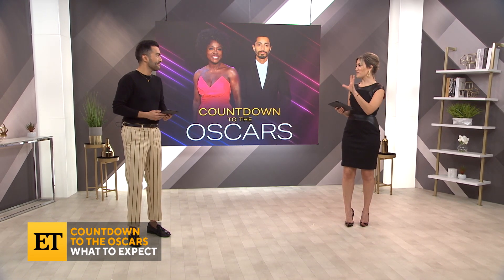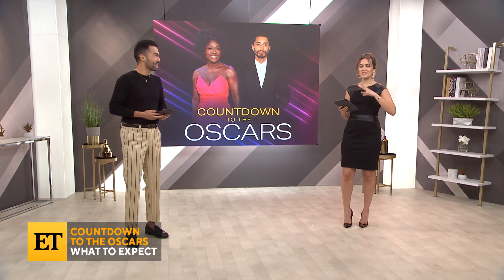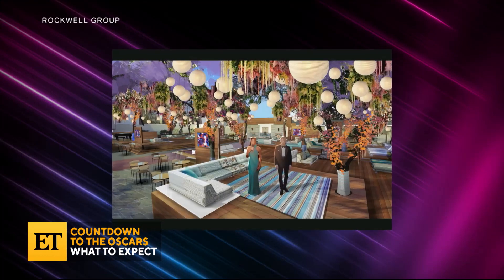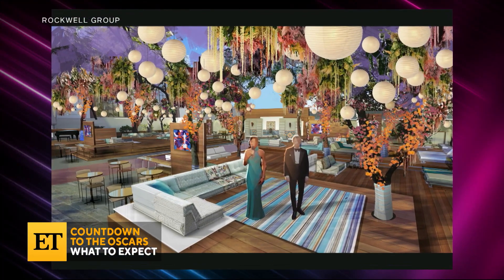So we've seen exterior shots of what to expect, but my biggest question is what can we expect on the inside? How are they gonna make this Academy Awards chic and bring that Oscars flair to it? Well, in terms of the ambiance inside Union Station, Oscars production designer and Tony Award winner David Rockwell shared that they looked at the very earliest roots of the Oscars, where the first awards were held. So this is gonna be like a full circle moment.